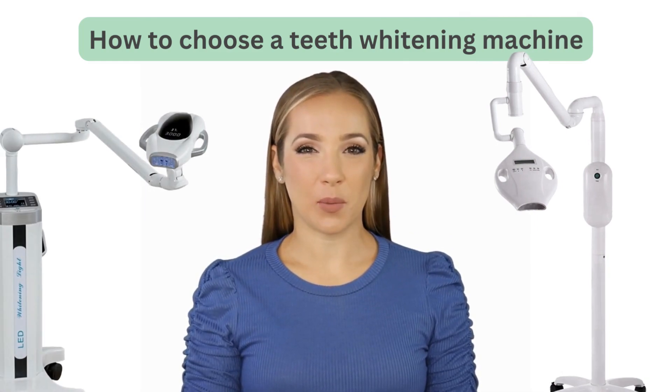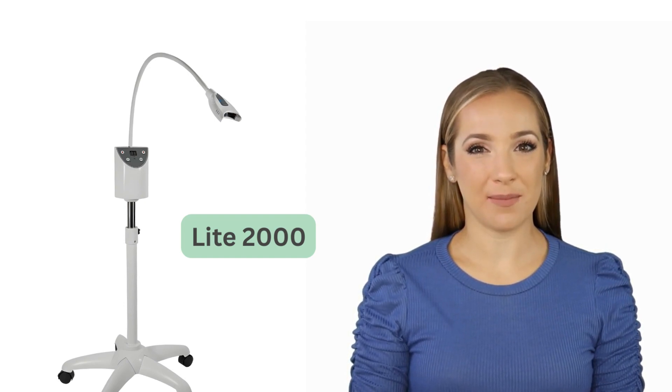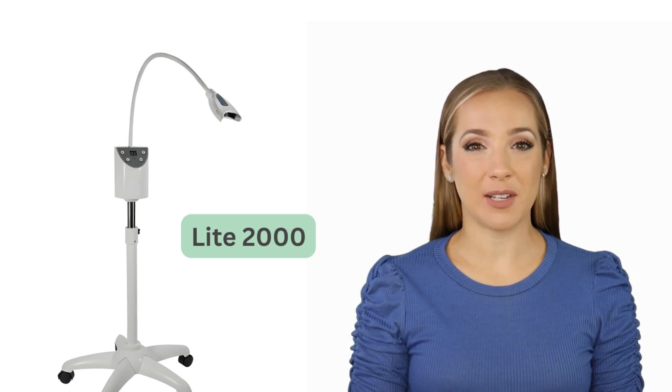Teeth whitening machines — which one is right for your business? If you're just getting started with teeth whitening and want an affordable, portable option, the Light 2000 is perfect for you. It's suitable for light salon use and mobile technicians.